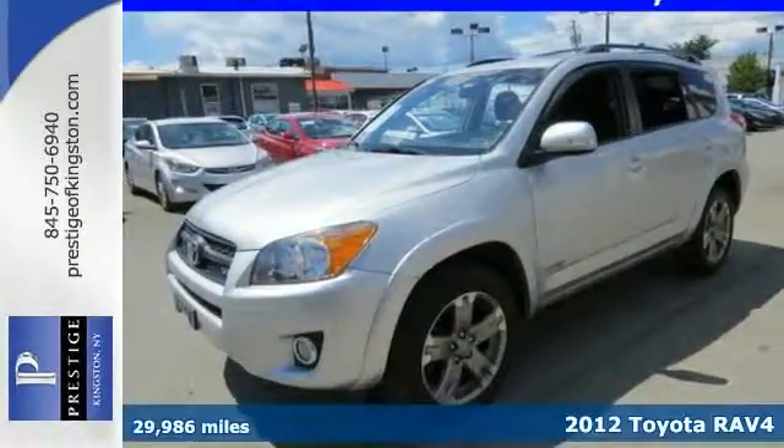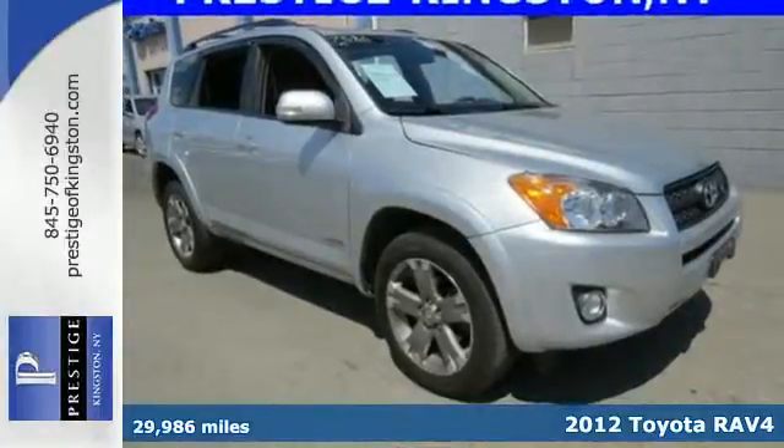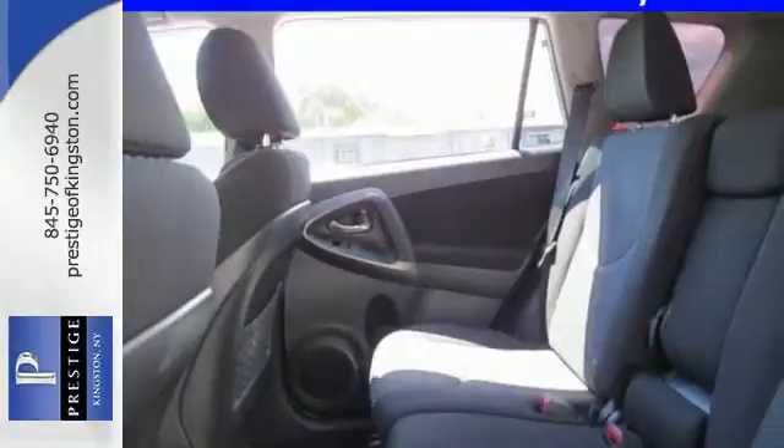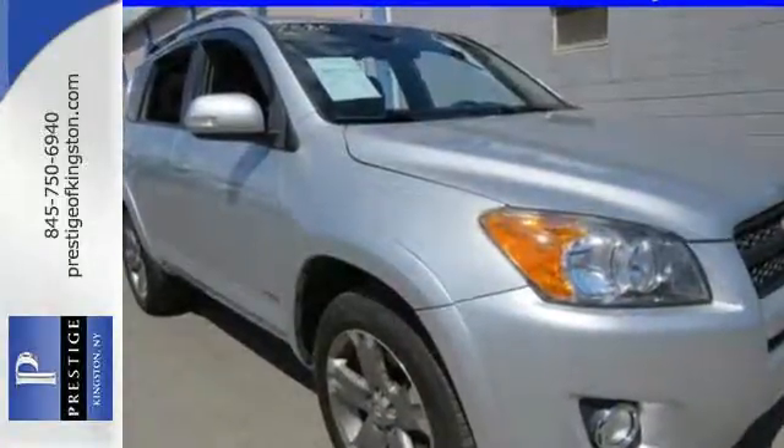It's a 2012 Toyota RAV4, designed with comfort and convenience in mind. It has standard amenities including smart stop technology, multiple airbags, side impact door beams, engine immobilizer, and front energy absorbing crumple zones.